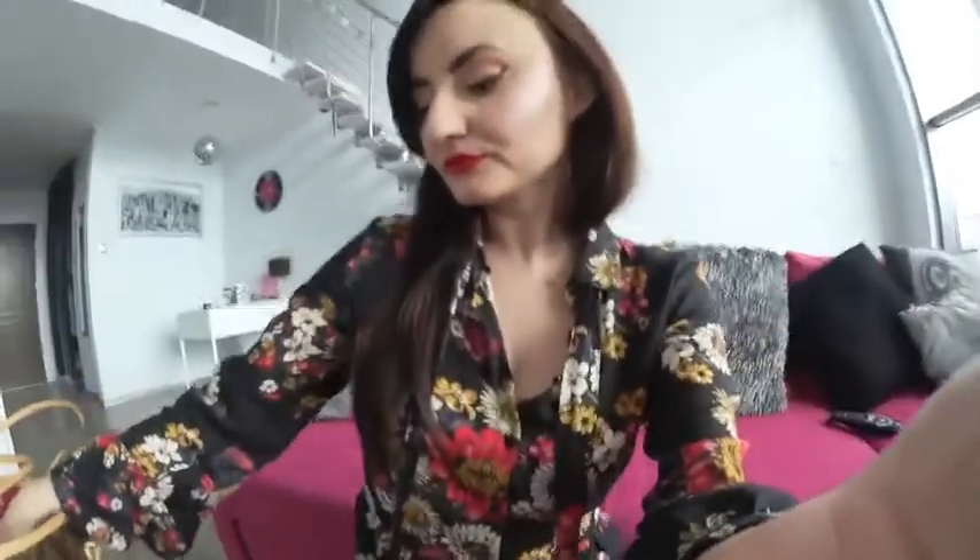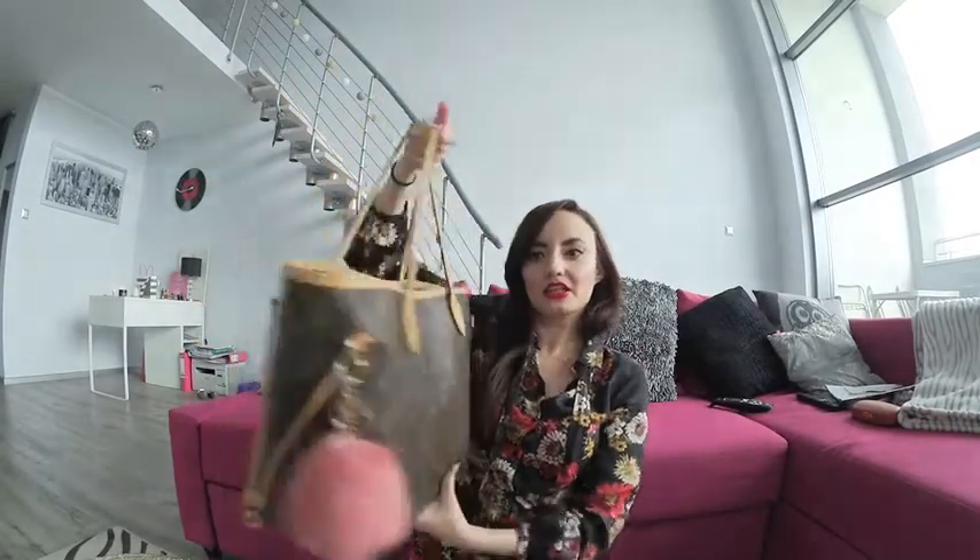The bag I use for the flight when I travel is the Louis Vuitton Neverfull MM, which is a medium size. I'll show you what I fit in it. The bag is a huge size and fits a lot. The only concern is that it gets really, really heavy on my shoulder when I carry all of this, but all of those things I really need in flight.